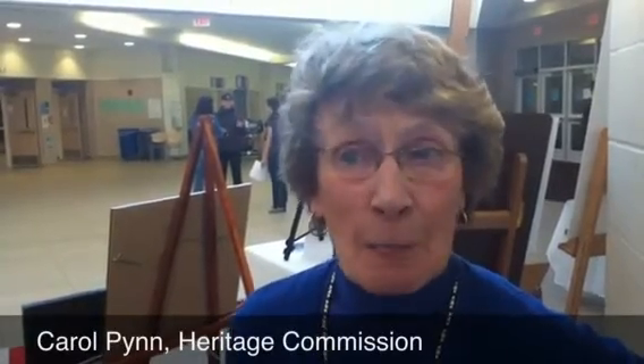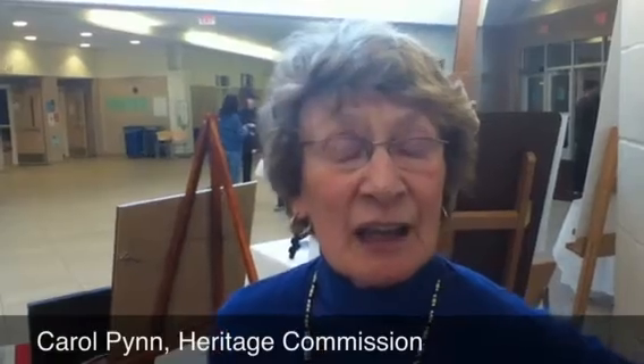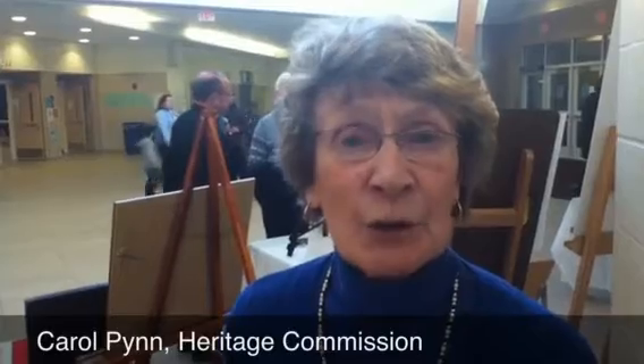She called us and said that once a year she picks a property in a town around here, does a watercolor of it, and offers it to the town, a committee, a society, or a commission to sell. She would make a ten dollar profit on each print sold, and we — in this case the Heritage Commission — would be selling it for thirty dollars, so we would make twenty dollars per print. That can go into the heritage coffers to be used for other historic things in town, such as documentation of another building, which would be a wonderful thing.